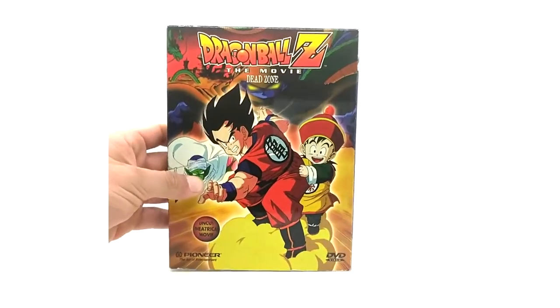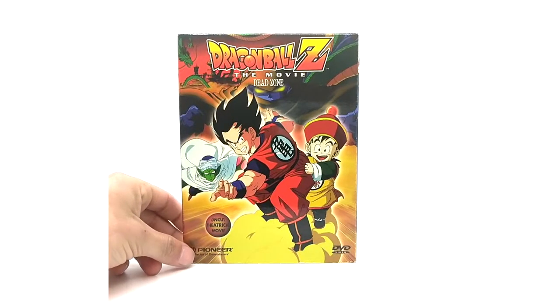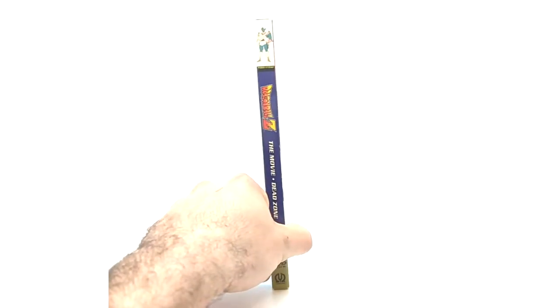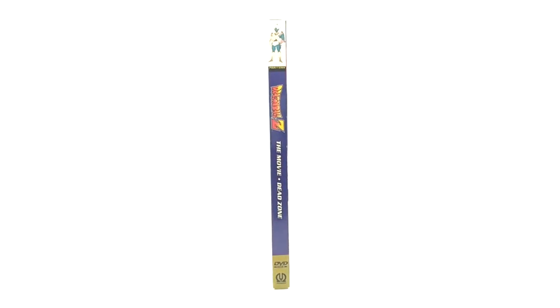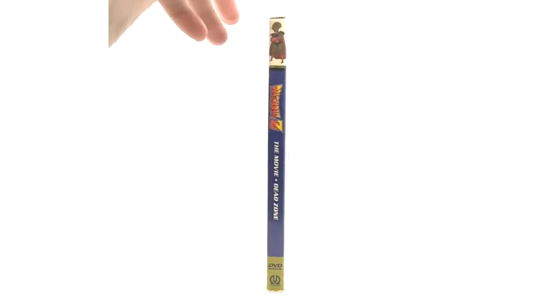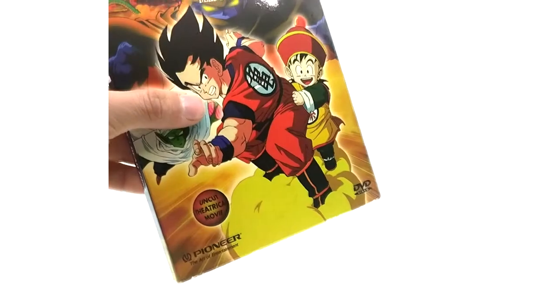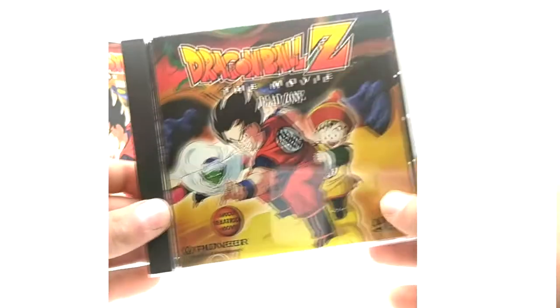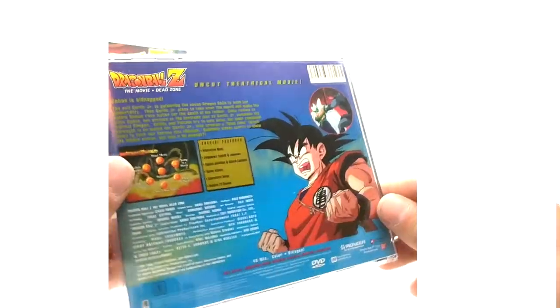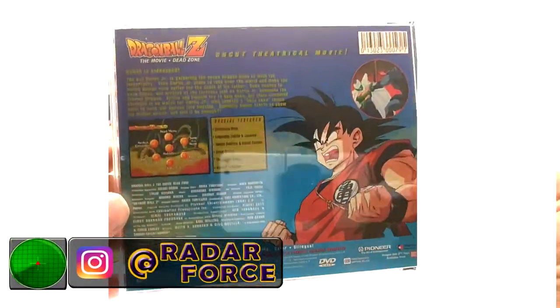Here we have the movie Dead Zone in its cardboard sleeve. I do love the quality on these boxes — way better than I expected. I thought they were bootleg when I first saw them, but totally not. The spine art, the back, the top — let's see the Dead Zone. Now let's get the CD out. Here is the Dead Zone jewel case. You've got to love it.